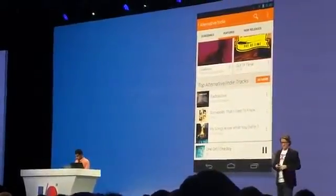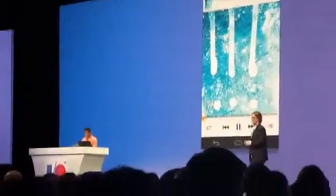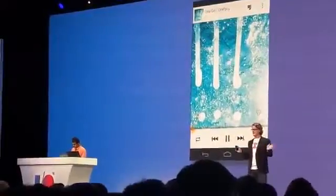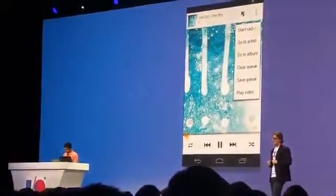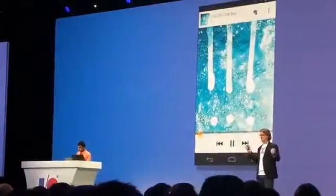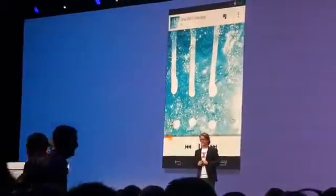Jay's picked a track for us here. But here's where the magic starts — because anything that I'm listening to in All Access, I can instantly turn into a radio station. Jay hits Start Radio, the song keeps playing, but in the background All Access has made us a never-ending mix of related tracks.